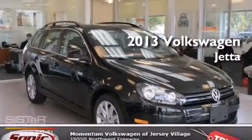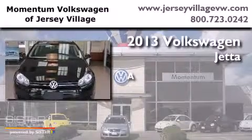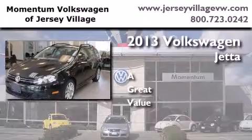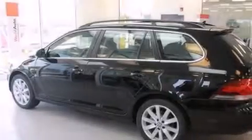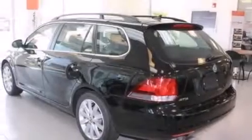This is a brand new 2013 Volkswagen Jetta. Features include a power moonroof, air conditioning, cruise control, a CD player, and a leather-wrapped steering wheel.